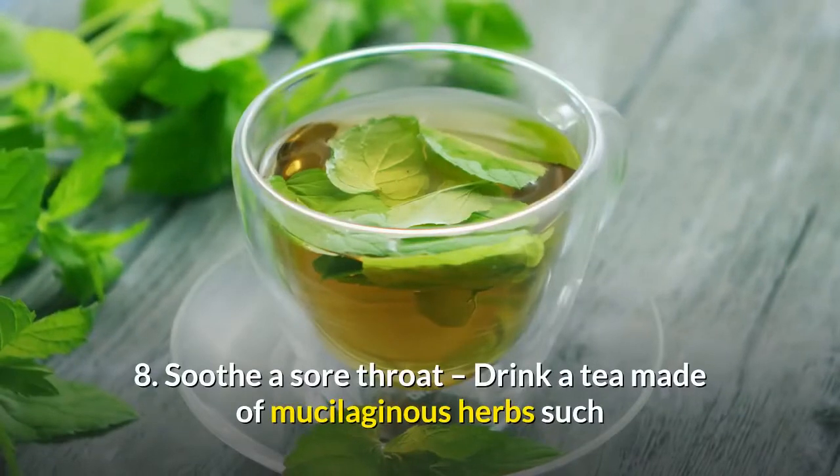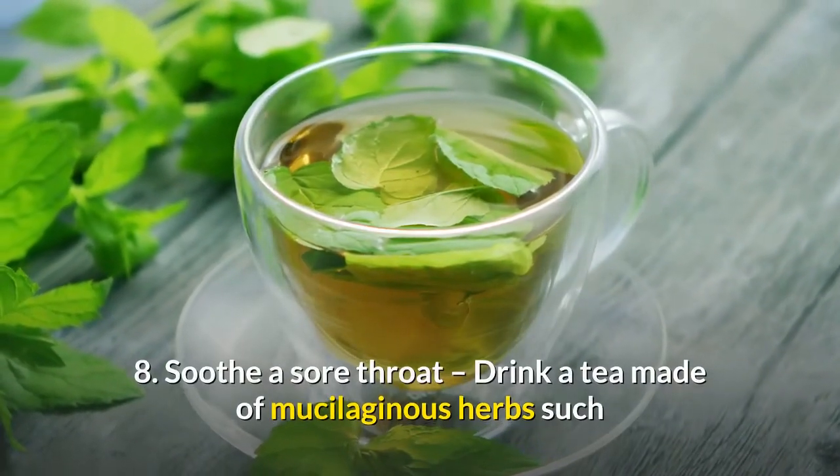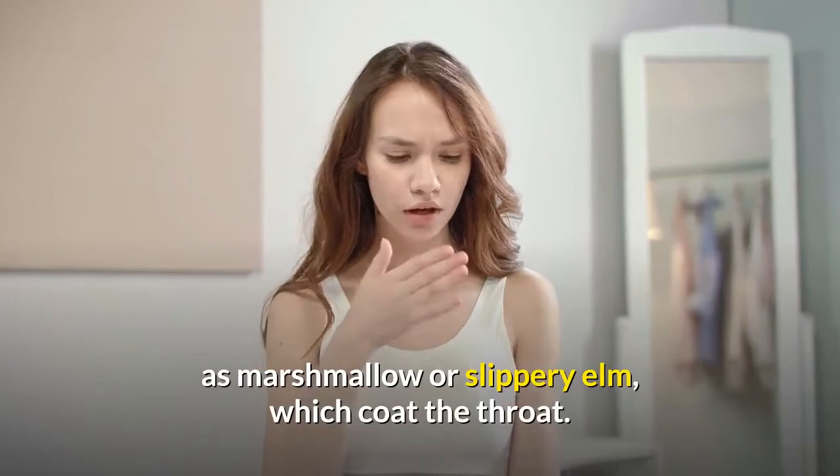8. Soothe a sore throat. Drink a tea made of mucilaginous herbs such as marshmallow or slippery elm, which coat the throat.